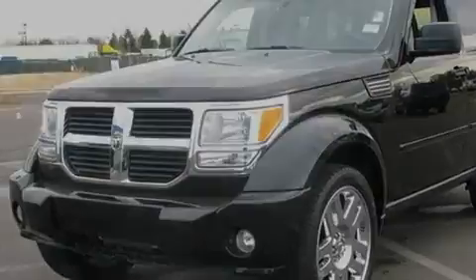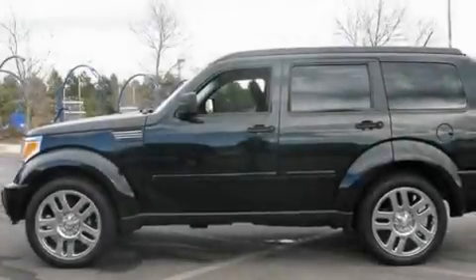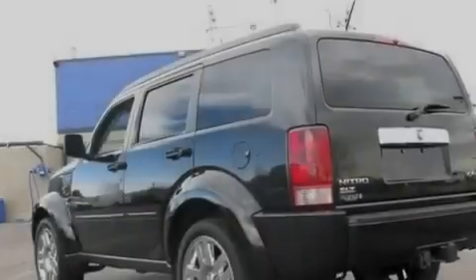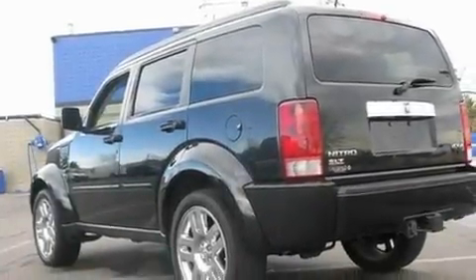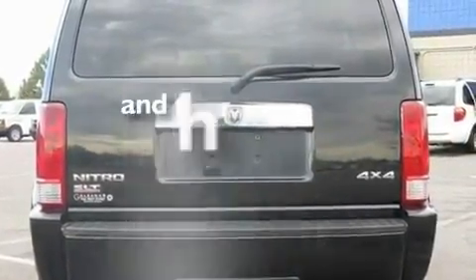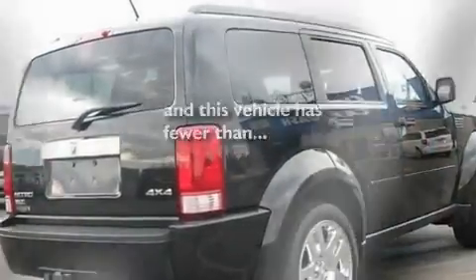Its top features include solar-controlled glass, cruise control, an auto-dimming rearview mirror, aluminum wheels, a Sentry key theft deterrent system, fog lamps, roof rails, a low-tire pressure indicator, a rear window defroster, and this vehicle has fewer than 31,000 miles on the odometer.